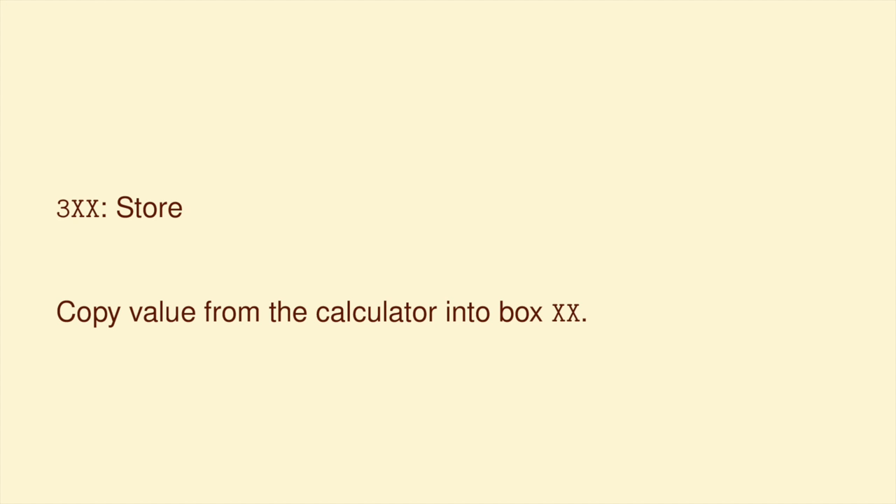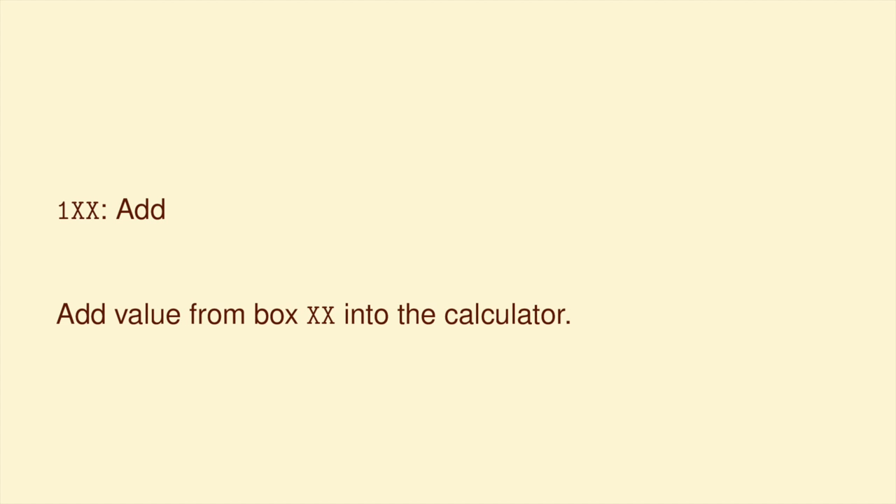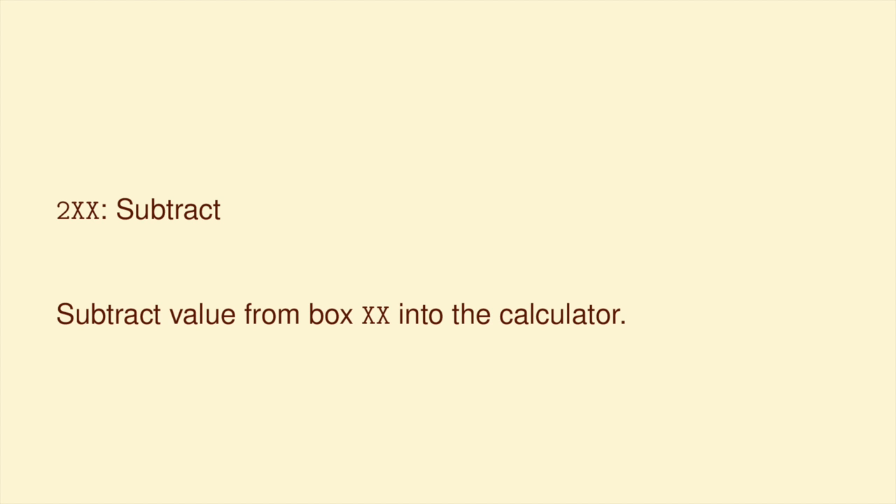If the instruction begins with a three, this is a store instruction — the opposite of load. The man looks at the calculator and puts that number into box XX, and whatever used to be in that box gets thrown away. If the instruction begins with a one, this is an add: the man takes the value from box XX and adds it into the calculator. With a two, it's the same but subtracts instead. The little man's calculator can't handle negative numbers, so if you get a negative answer, the calculator just jams and says it's negative. The little man can keep going in that case, but he can't really use the answer except to know that it's negative.